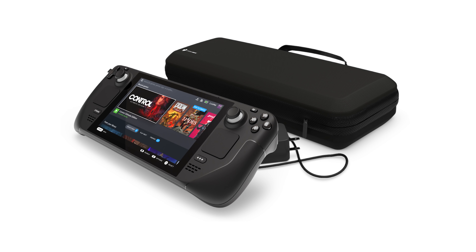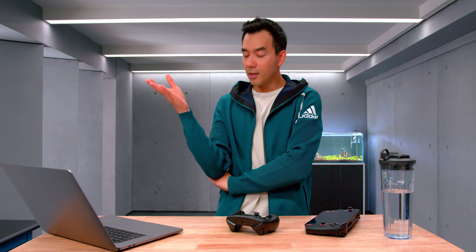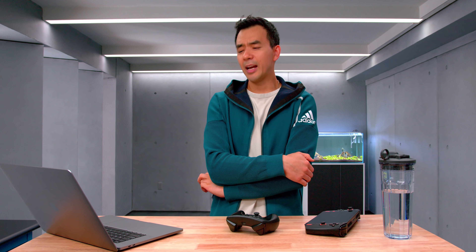Accessories — even the base model includes a carrying case, a pretty nice looking one, and a USB-C charger. So there you have it — Steam Deck from Valve. It's a pretty nice looking package for $399. Pre-orders start tomorrow. I'm totally going to pick one up, and I imagine these things are going to sell out very quickly.